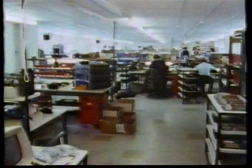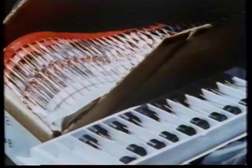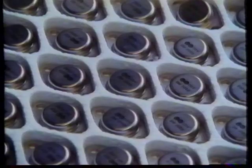Naim Audio is in the business of reproducing music to the finest possible standards. Production and quality both start with components, right here in the stores. A tremendous amount of care goes into choosing them.